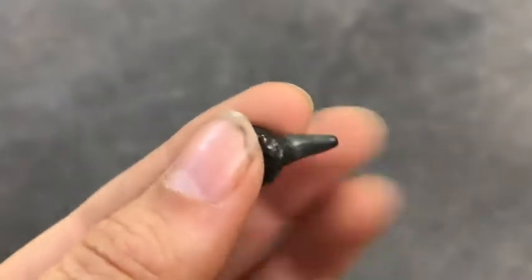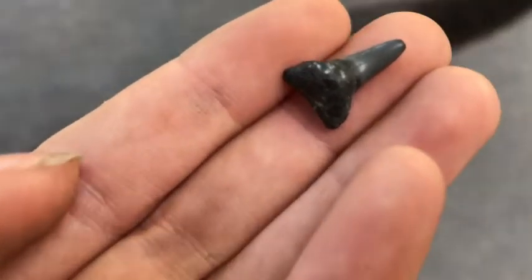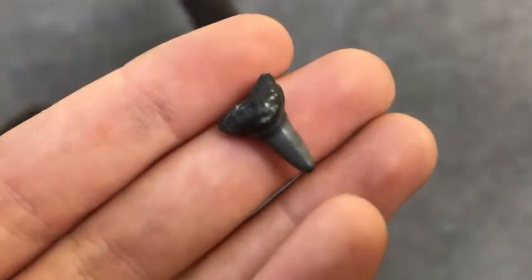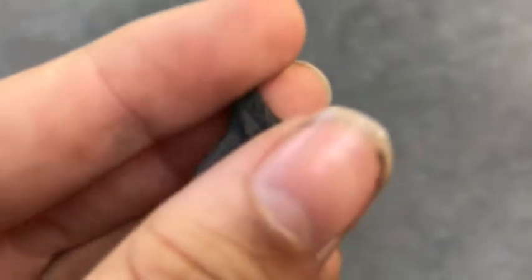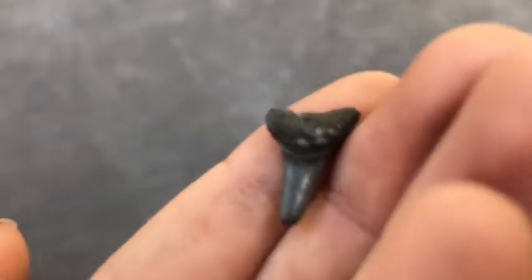I didn't see this because it was at the very bottom and it's so tiny — but look at this adorable tiny shark tooth! My cat is like, I want to look at the shark tooth too. Look how cute that is — I love this one. It would be super cool as an earring. It's very black and very shiny. I don't know for sure if it comes from a shark, but it kind of looks like one so that's what I'm calling it.